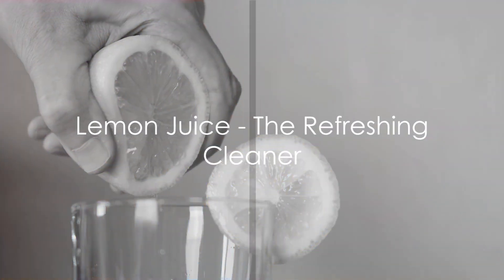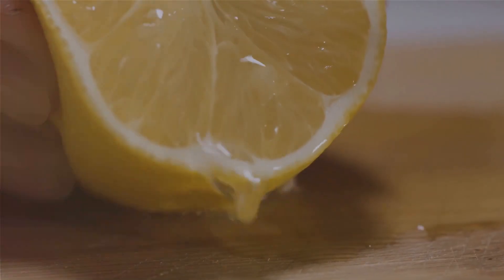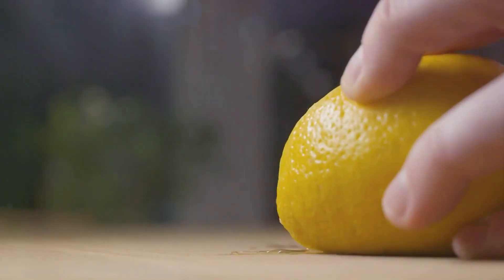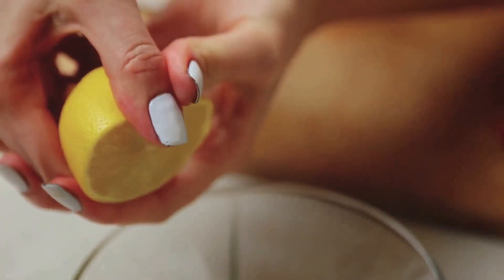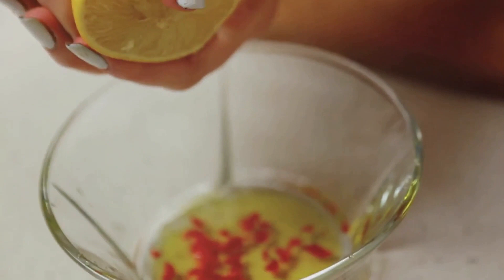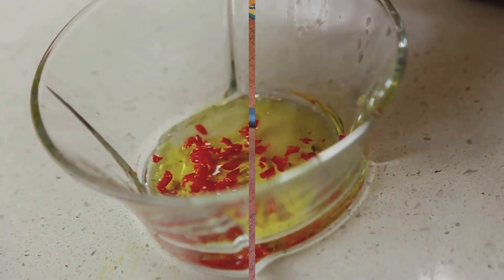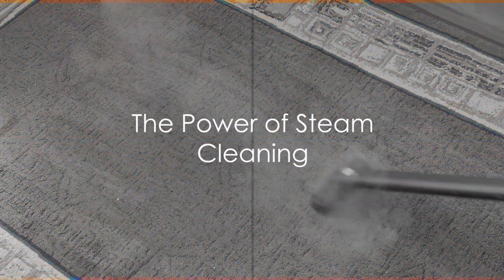Third is the refreshing lemon juice. Known for its fresh scent and natural cleaning properties, lemon juice works wonders on stains and dull surfaces. It leaves a pleasant aroma, but a word of caution — those with sensitive skin might need to handle it with care.